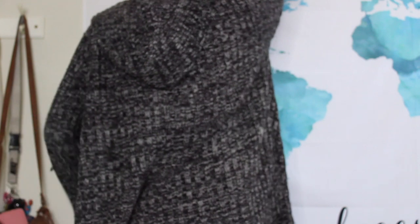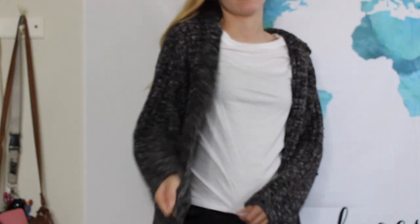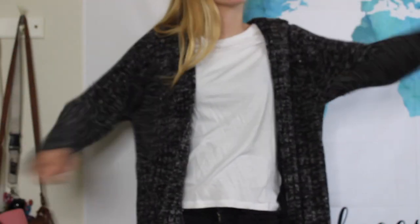The next sweater is thrifted — it's from a brand called For Ladies Only — and it's just this gray cardigan. It's knit and it's gray, black, and white all mixed together. It's just perfect — it's cozy. Literally what more could you want for fall? It's just perfect for fall, so I got that cardigan from Goodwill.